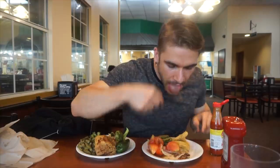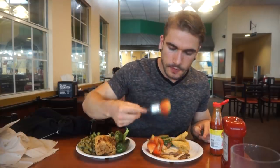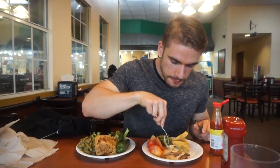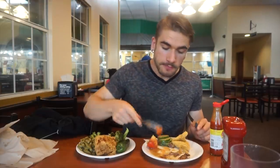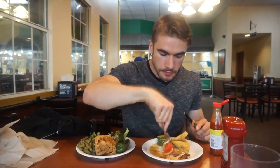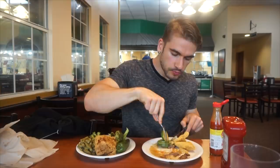That's the thing with buffets — there can be an item you love but at that moment it's not super fresh. Maybe they're about to restock it, so you're getting the end of a tray. That pot roast was just mediocre, and I'm happy to say it. They did have a cucumber, tomato, and onion salad with an Italian dressing which I really liked.